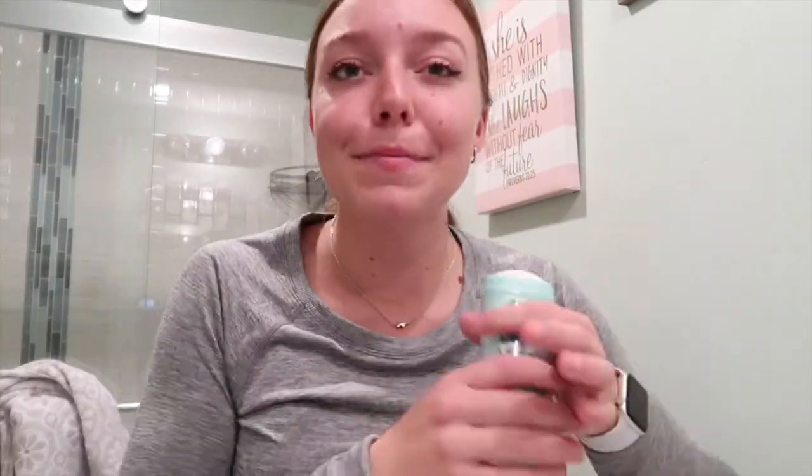You can't forget deodorant. I always sometimes question if I really need it when I'm gonna be going to the barn and getting sticky and stinky anyway, but I also hate knowing I could have done more to feel fresh and clean. So deodorant is a must — I literally keep deodorant in my backpack, in my car, everywhere.